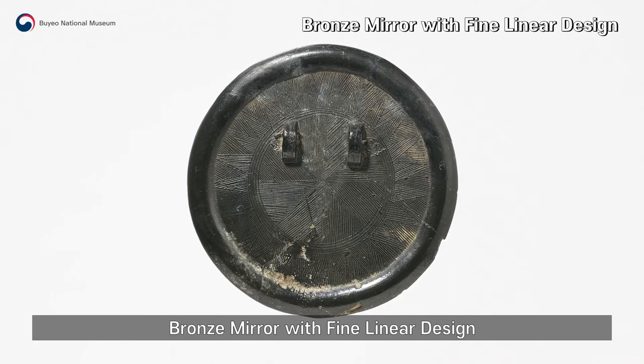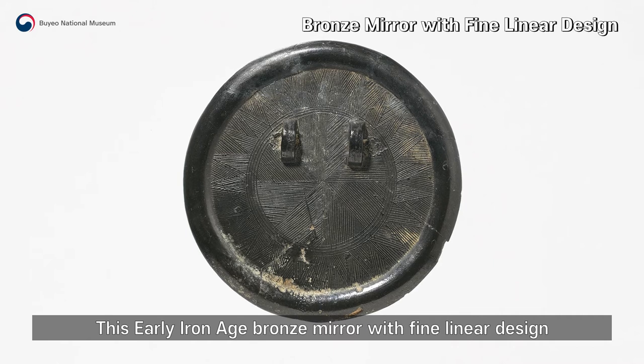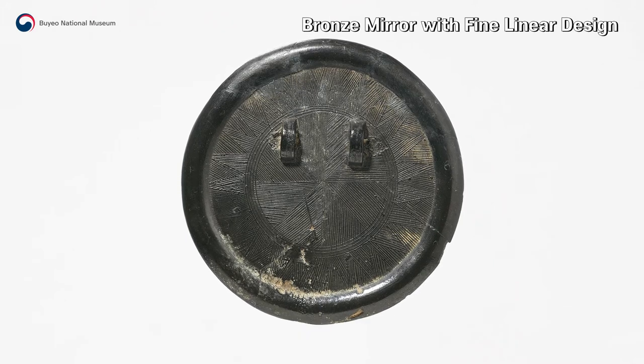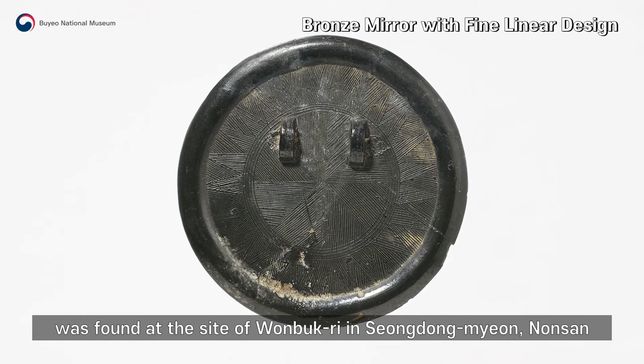Bronze Mirror with Fine Linear Design. This early Iron Age bronze mirror with fine linear design was found at the site of Wonbukri in Songdongmyeon, Nonsan.